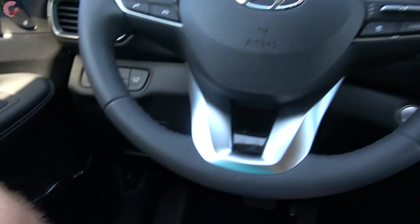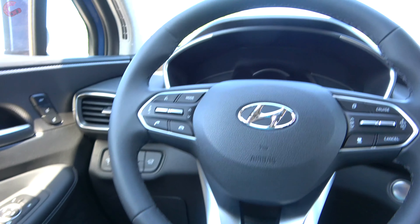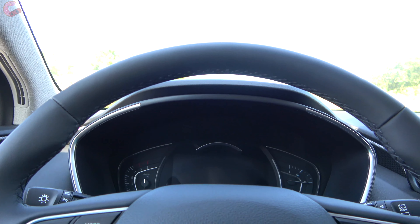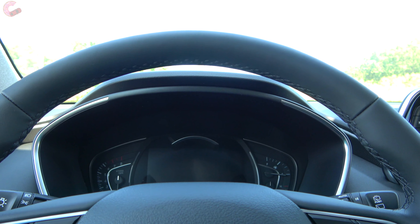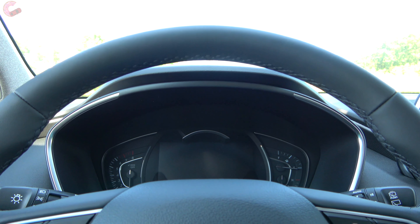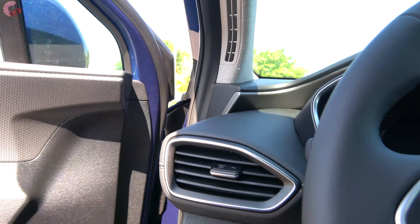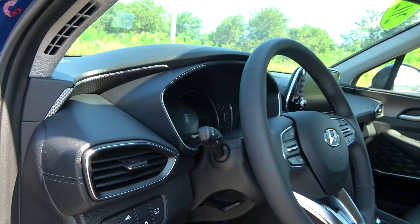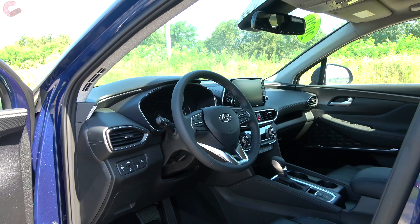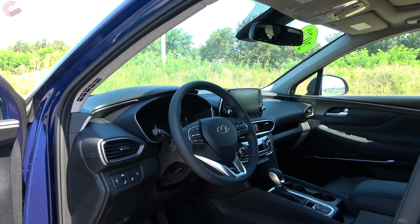When you turn the vehicle off, the seat scoots back to help with easier entry and exit. Also worth mentioning, we do have the rear seat reminder system standard on all models — that would go off if somebody had opened and closed the rear doors. That does it for the front areas; now my brother Mason will check out the back.